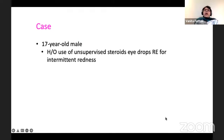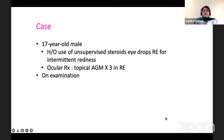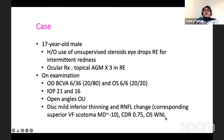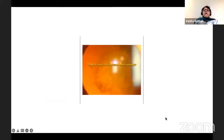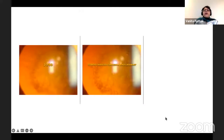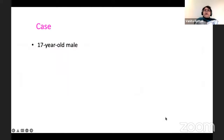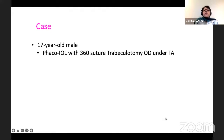With this background knowledge, let's move on to my case. Here there is a 17-year-old male. He had a history of use of unsupervised steroids and was currently on three antiglaucoma medications in the right eye only. On examination, his best-corrected visual acuity was 6/36 in the right, normal in the left. Intraocular pressure was 21 in the right, 16 in the left. Angles were open, and there was mild inferior thinning and RNFL change in the right eye, and a mean deviation of about minus 10 in the right eye.